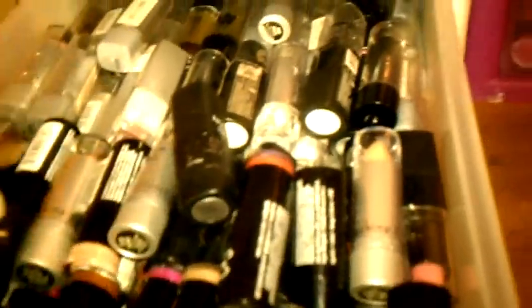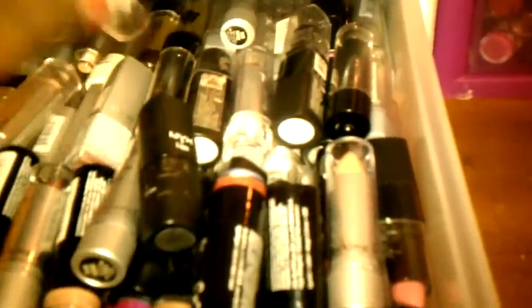The third drawer is all lipsticks. The majority of them are NYX, but I also have some Wet and Wild, LA Girl, Black Radiance, and Clean Color mixed in. I have almost every NYX lipstick — this goes three layers down and it's all NYX lipstick. As you can see the layers in there — those are all NYX.